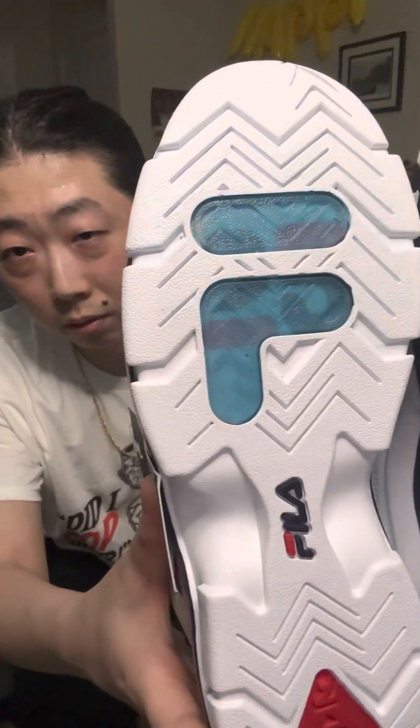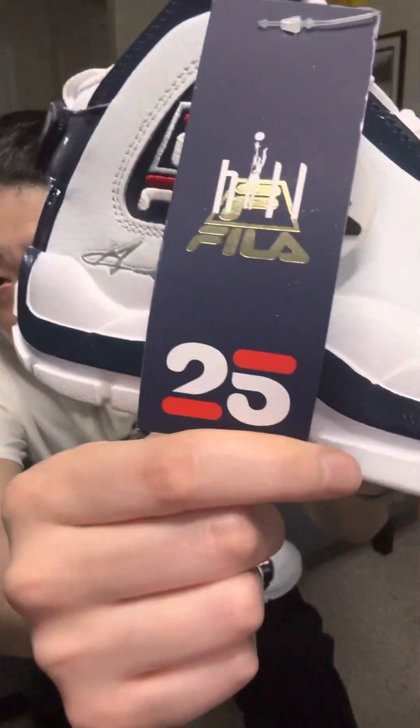If you wear it you can play basketball in them, and with loose-fitting jeans they go great. Very clean pair — you can see the bottom has the Fila logo, kind of a multi-color look with a light blue that gives tropical vibes. You can see the silhouette, and it comes with this cool hang tag that says 'Hill, Fila 25,' and you also get a keychain.